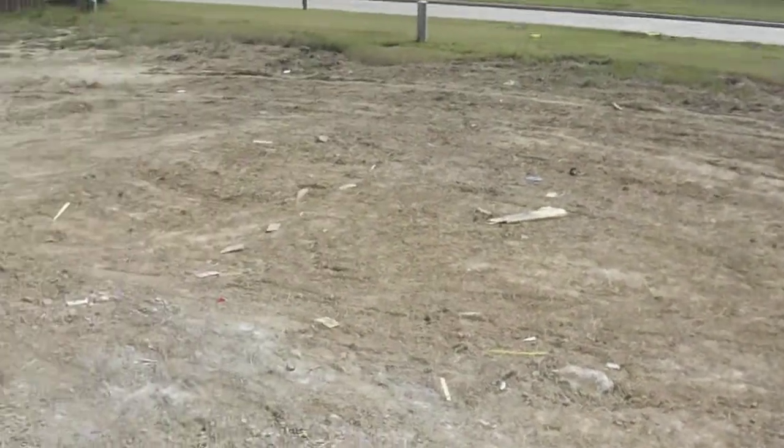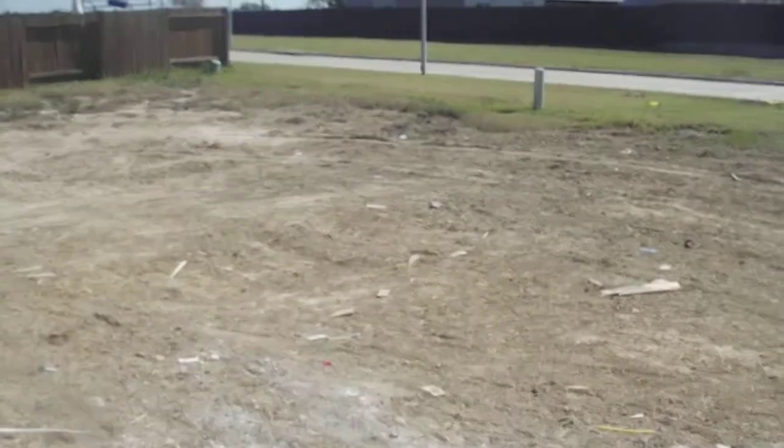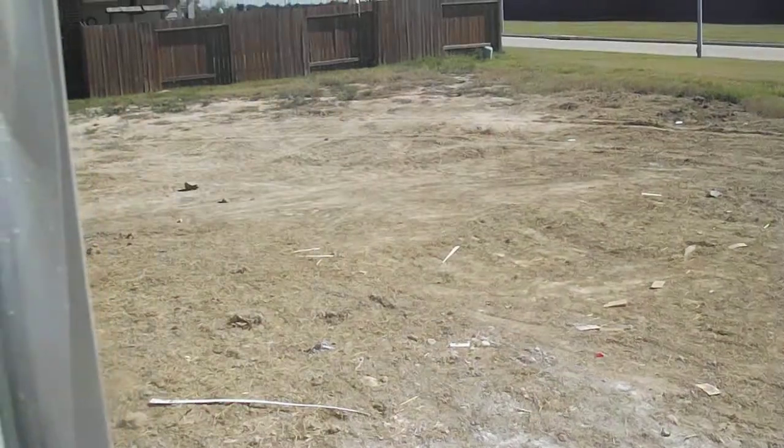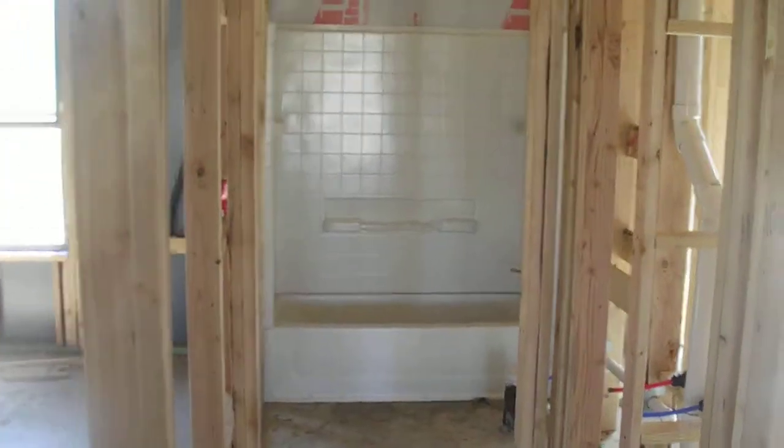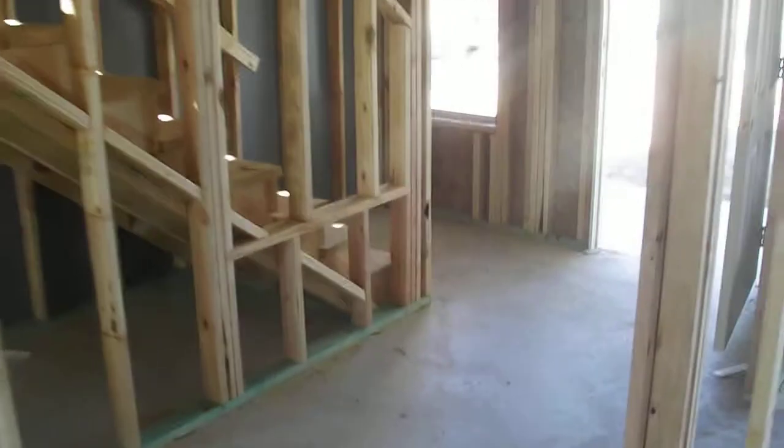Go out to the backyard — you can pretty much see where they scraped the dirt. Got plumbing in. Some bathtubs are all in. And here's the downstairs bath. Let's go upstairs.